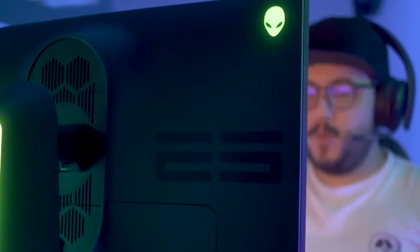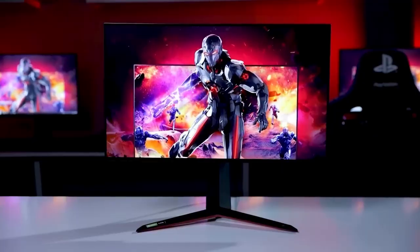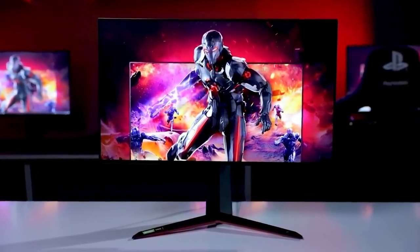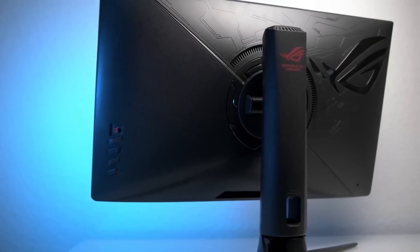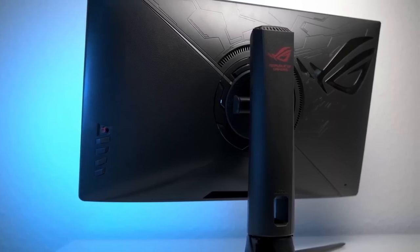Finding the best gaming monitor for you can be a pain. There are so many options on the market and it's so hard to tell which one will be best for you and your needs. In this video, we break down the top 5 gaming monitors on the market this year based on performance and the situations they'll be used in. So whether you're looking for a gaming monitor with high refresh rate and resolution or a curved ultrawide monitor, we'll have an option for you.